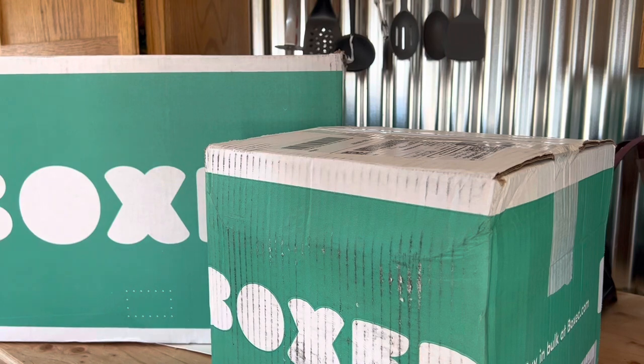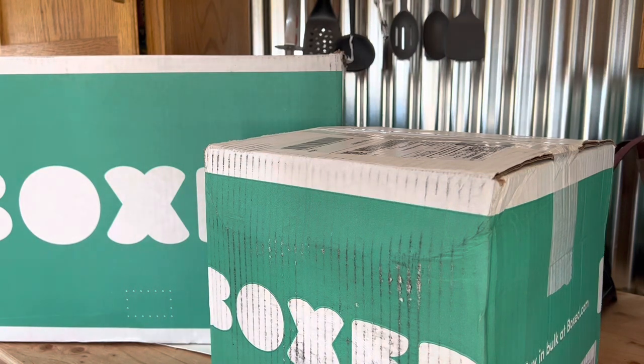What is up guys and welcome back to Brittany Adventures! We ordered from a company called Box — they sell bulk and wholesale, and you can get anything online delivered to you. Today we're going to be unboxing our Box order, and be on the lookout for more of these boxed orders because I really like what they have to offer and how you can buy in bulk.